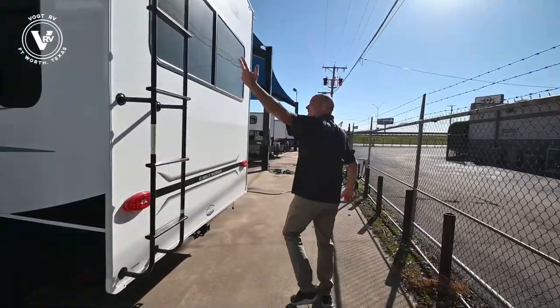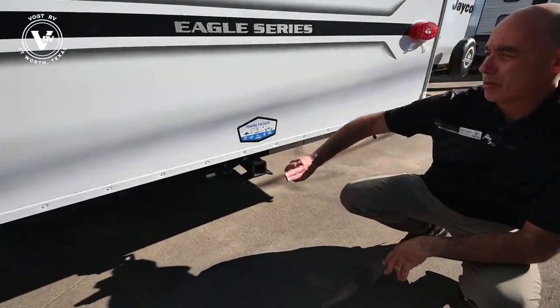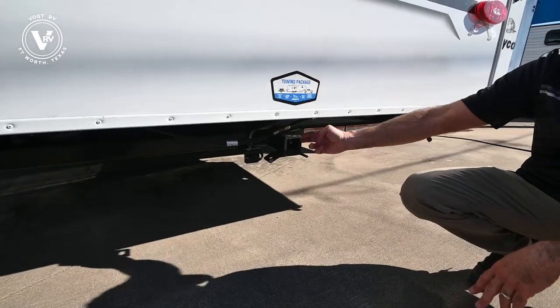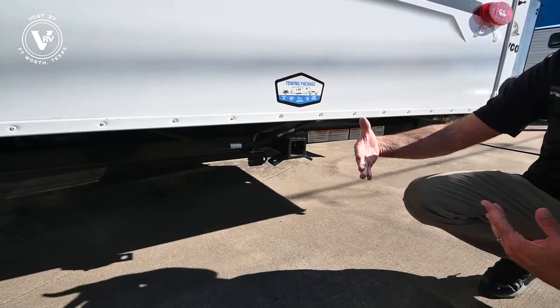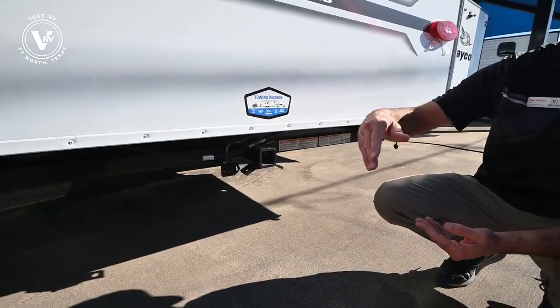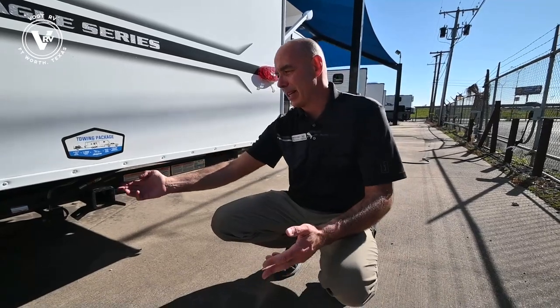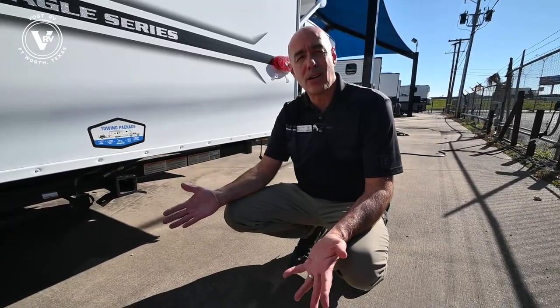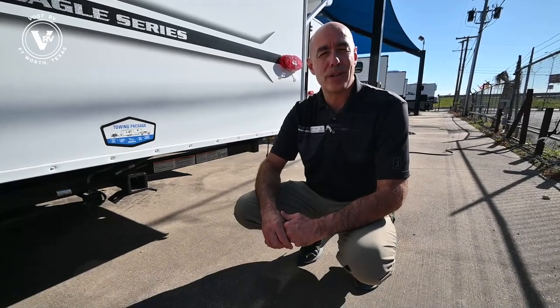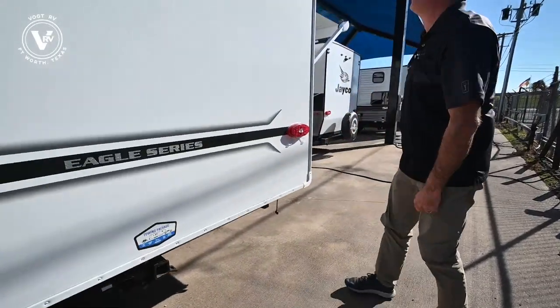We have access to the roof via the rear ladder. This is something new that's now standard moving forward — a towing package. We have a hitchback here so you can have a 3,000 pound tow rating for an ATV, golf cart, or perhaps a small boat. A lot of people are going to use this to add a little cargo carrying tray back here — maybe some firewood, a smoker, a grill. Nice to have it there if you need it.